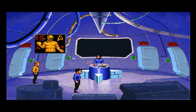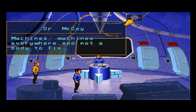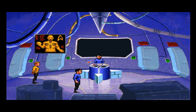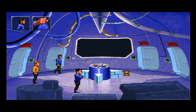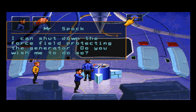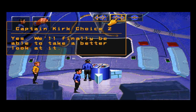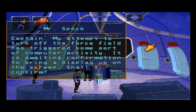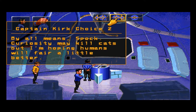Just one? Machines everywhere and not a body to fix. Not exactly festive around here, is it? I can shut down the force field protecting the generator. Do you wish me to do so? Let's look around a bit more first. Yes, we'll finally be able to take a better look at it. Captain, my attempt to turn off the force field has triggered some sort of computer activity — it is awaiting confirmation to bring a display up on the screen. Shall I confirm? By all means, Spock. Curiosity may kill cats, but I'm hoping humans will fare a little better.